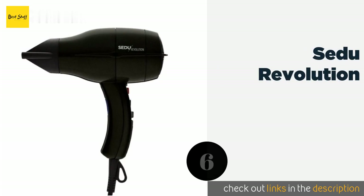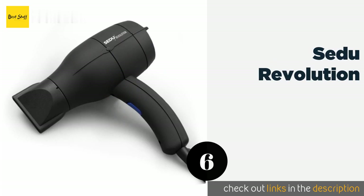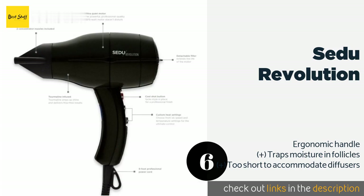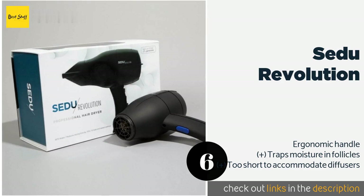Number six is the Saadu Revolution. The Saadu Revolution is the preferred dryer of many professional stylists, and for good reason. You can quickly adjust it using your thumb without pausing, and even on the lowest setting it packs a punch while leaving locks shiny. This product is available on Amazon for $200.